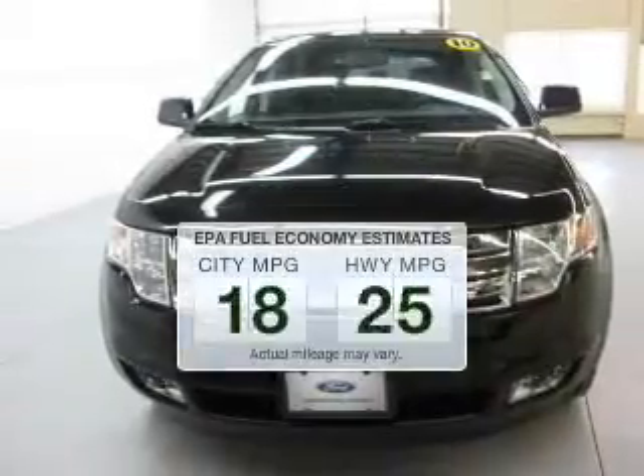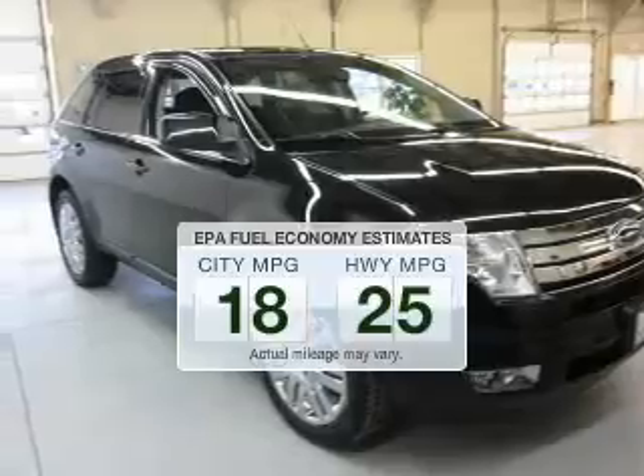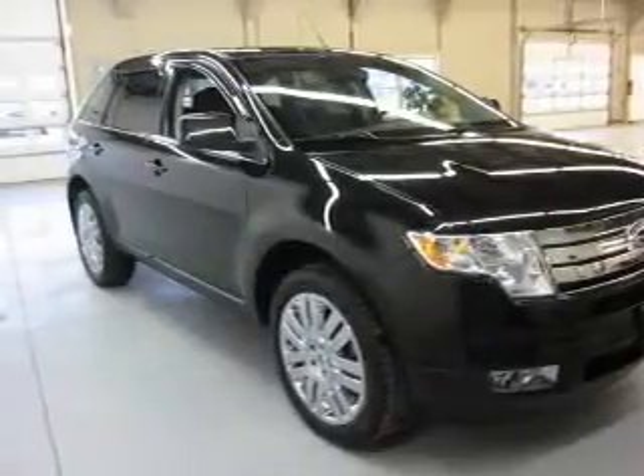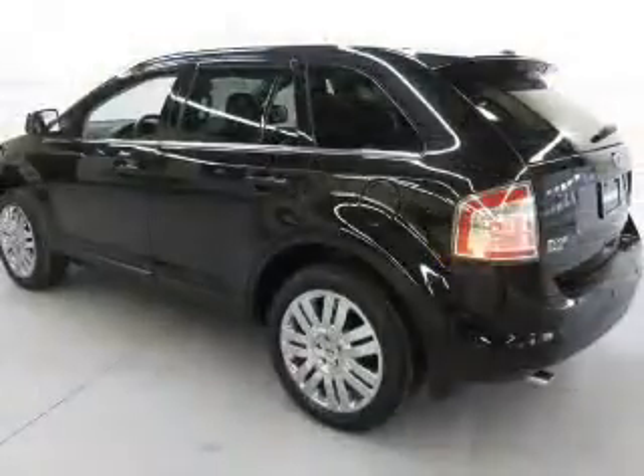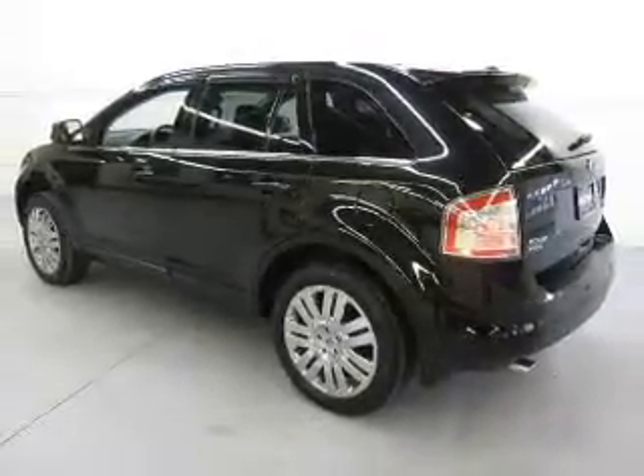Better gas mileage means better long-term driving, and this ride delivers with a great low fuel consumption rate. The powertrain includes front-wheel drive with a reliable six-cylinder engine, connected to a smooth-shifting six-speed automatic transmission.